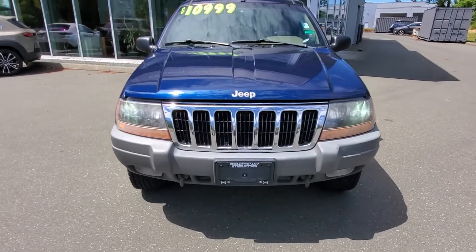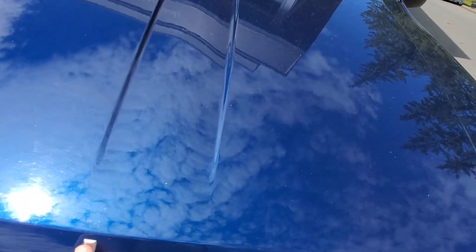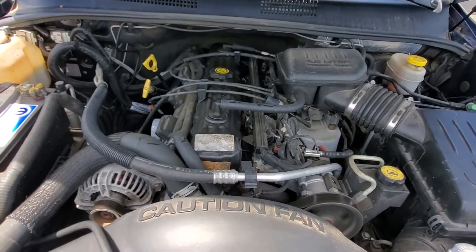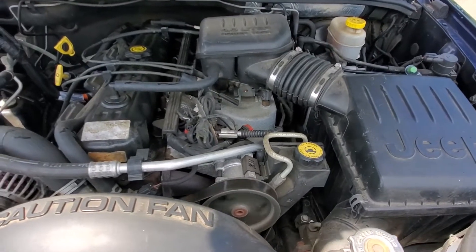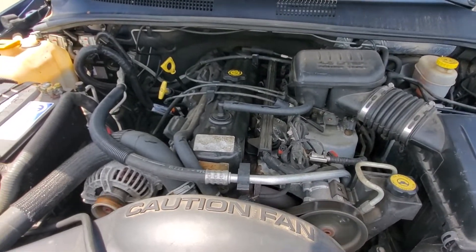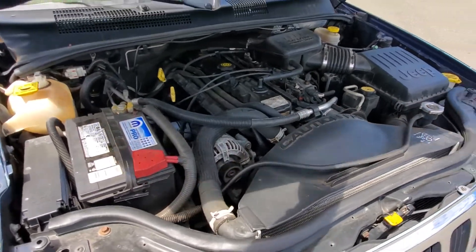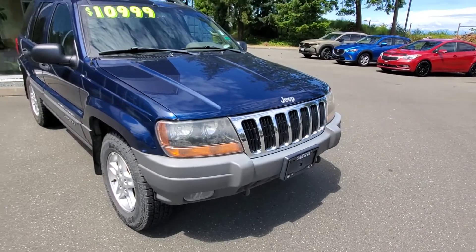Underneath the hood is a tried-and-true classic four-liter inline-six engine, only 145,000 K's on this. This engine has been great with Jeeps — really long-lasting, lots of torque, proven reliable. We gave it an oil change and an inspection in our shop, and the front of the Jeep is in really good shape.